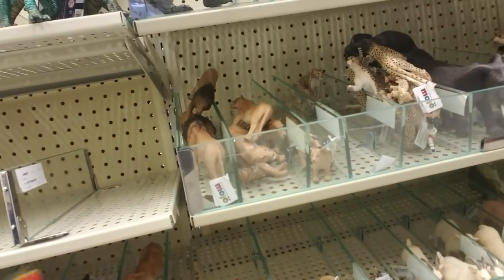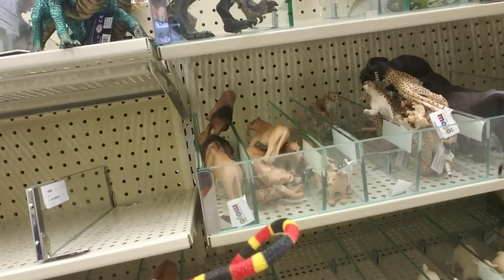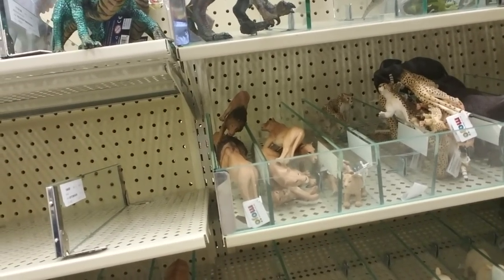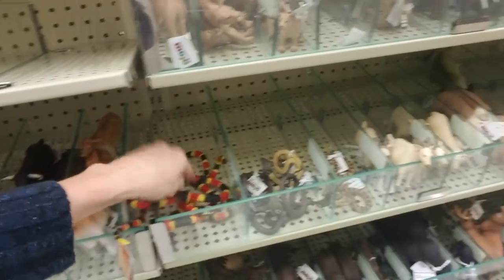And that is a coral snake — red on yellow, kill a fellow. Well, it's black too — red on black, friend of Jack. He doesn't know what he is. He's a coral milk snake, I guess.